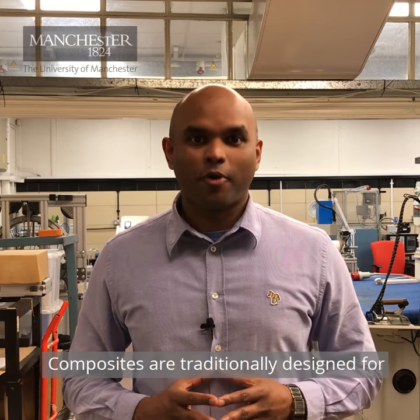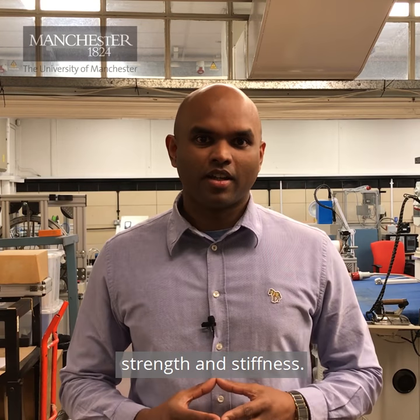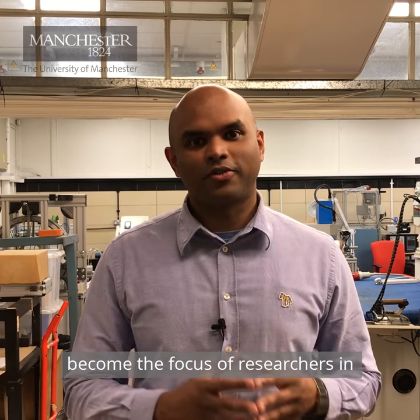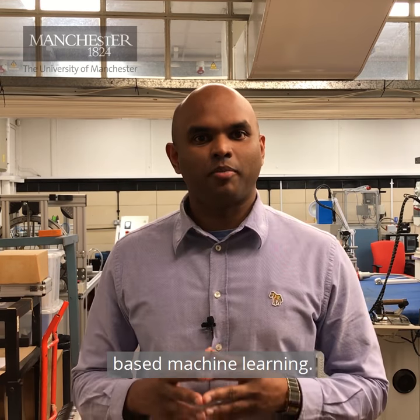Composites are traditionally designed for mechanical performance in terms of strength and stiffness. However, multifunctional materials have become the focus of researchers in recent years due to growth in IoT and AI-based machine learning.